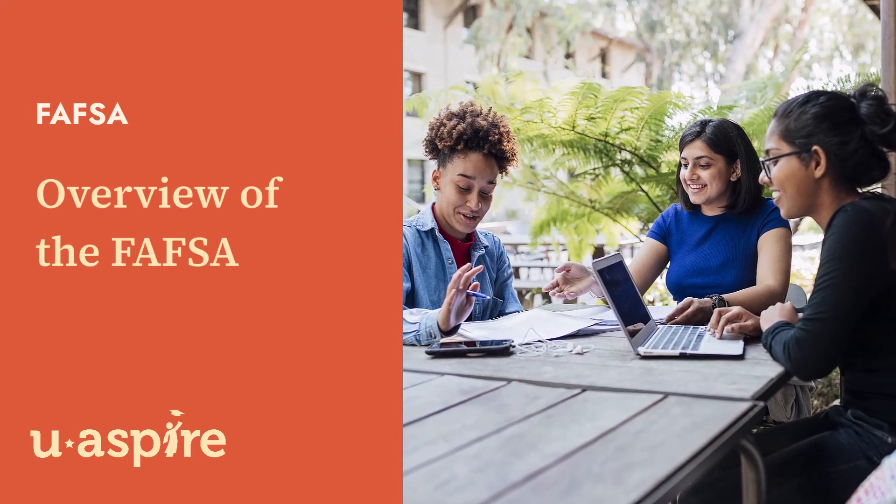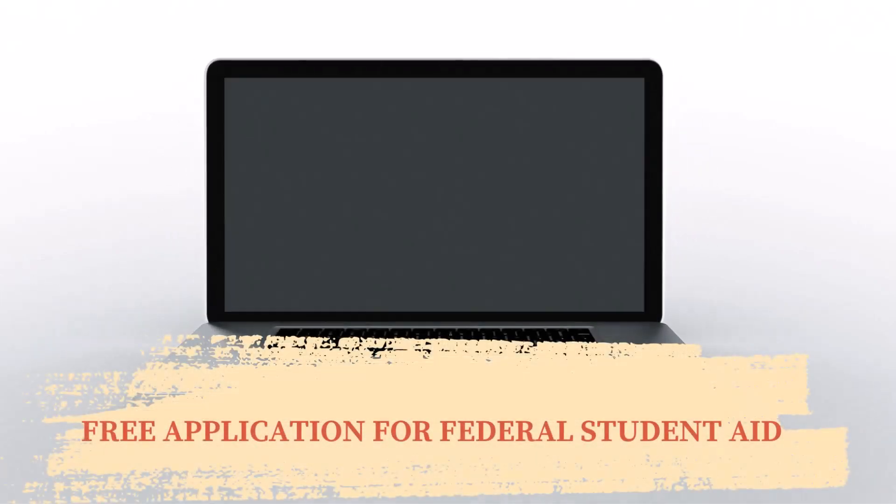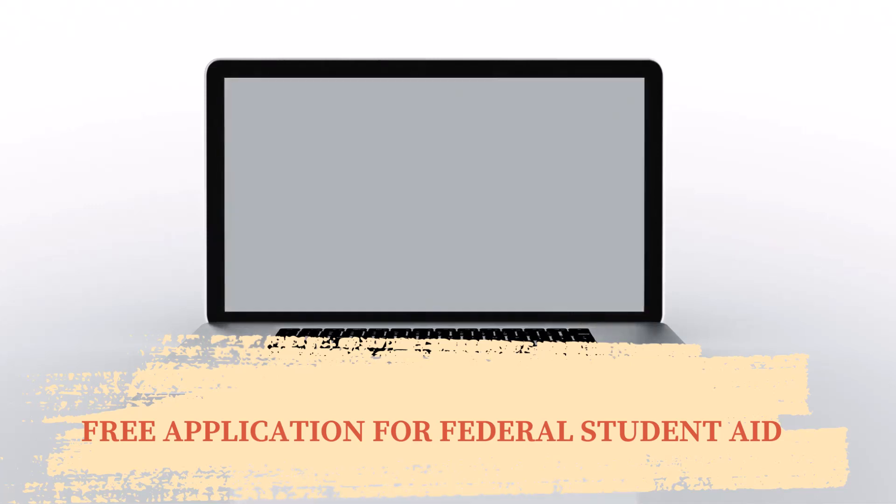So you want some help paying for college, but you're wondering where to start? To see what kind of help you can receive, you'll need to fill out the FAFSA. First, let's talk about what the FAFSA is. The FAFSA, or the Free Application for Federal Student Aid, is a form required by all colleges and universities for students to apply for financial aid.